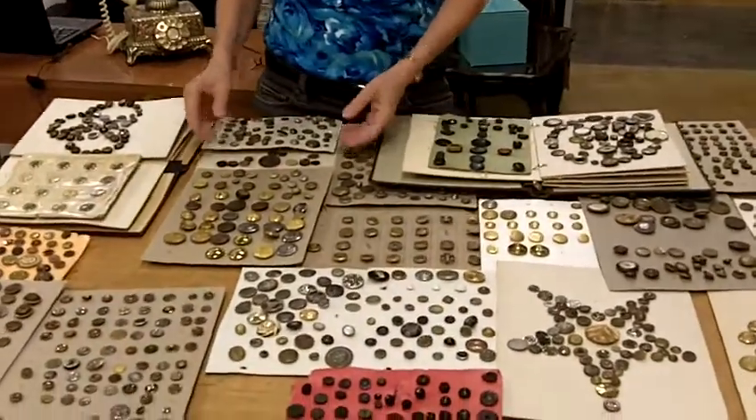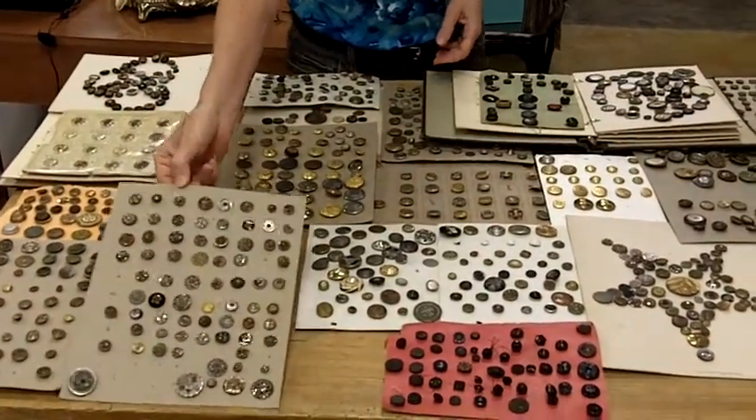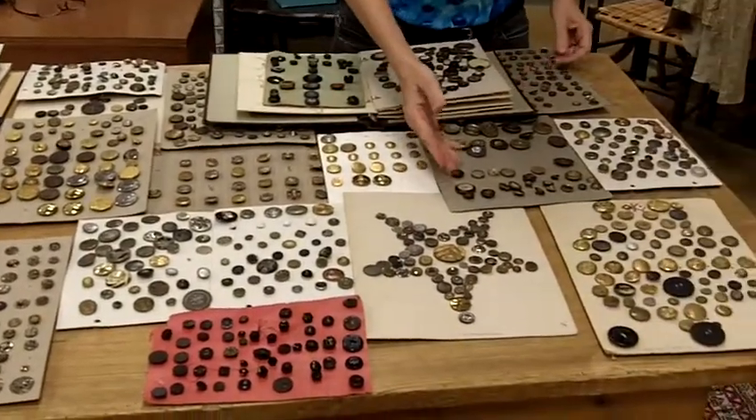We have military buttons, we have brass buttons, we have steel cut buttons, we have some cloisonné buttons, and some mother of pearl buttons.